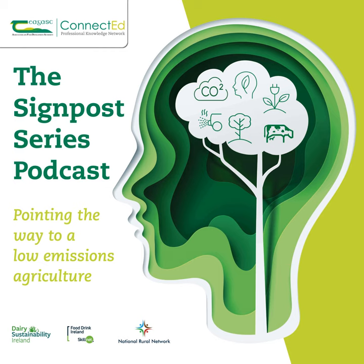Hello, my name is Mark Gibson, and you're listening to the podcast version of the Chagask Signpost Series, a weekly webinar that promotes and examines sustainability in Irish farming. Good morning, and you're very welcome to this morning's Signpost webinar, which is brought to you in association with National Rural Network, Dairy Sustainability Ireland, and Food Drink Ireland Skillnet.